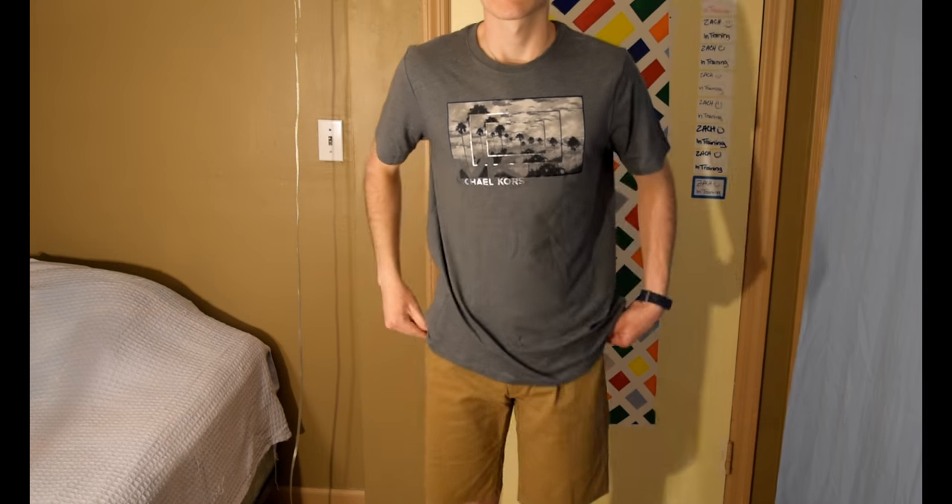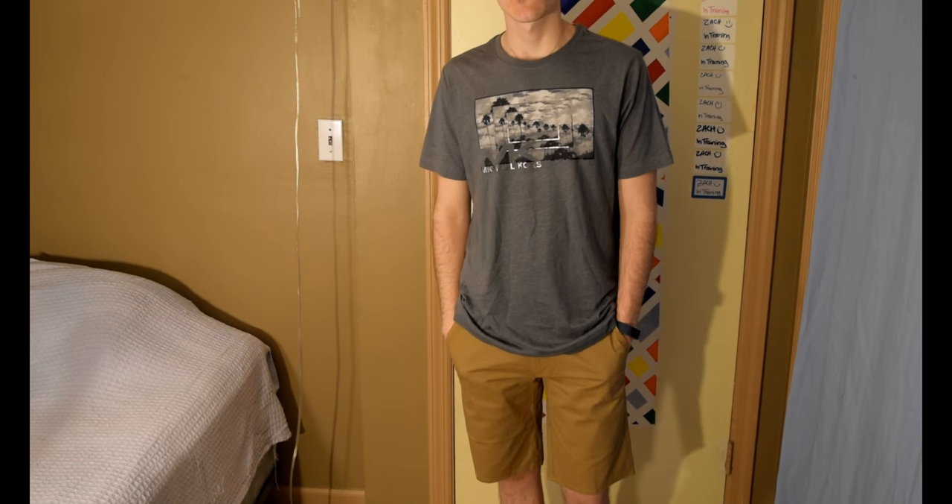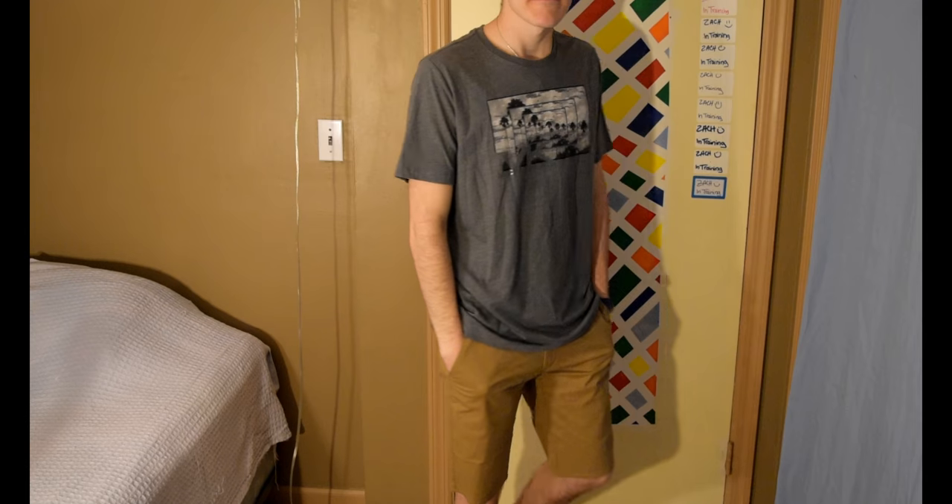Okay, so in this first outfit I'm wearing a pair of Alexander Julian shorts. The color is tobacco and the original price is $48 — I got them for $12.99.